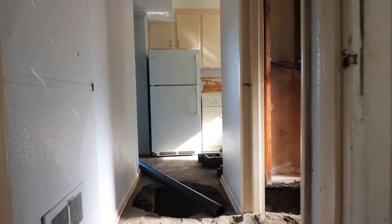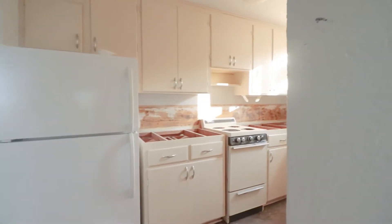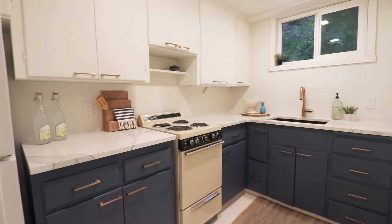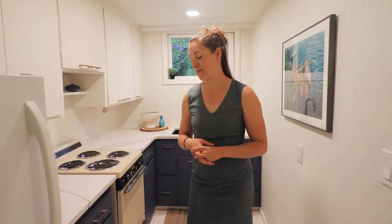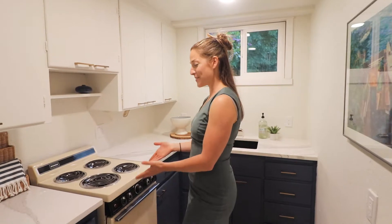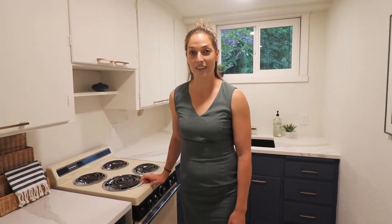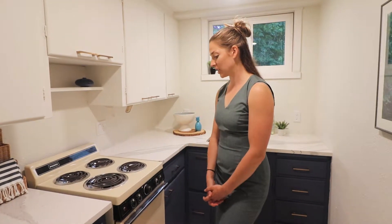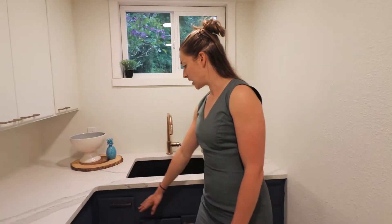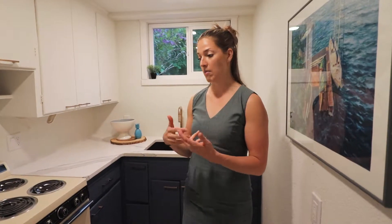Here we are in the separate mother-in-law suite down here — we have one bed, one bath, and an entirely separate kitchen. These cabinets are the original cabinets to the home; we didn't replace them. My favorite thing about this kitchen is this cute little stove. So many contractors that I had in here really loved this stove because you just don't find them this small — they often fit in RVs and things like that. You can see the same type of hardware as upstairs, so it's really an identical kitchen but with the original cabinets refreshed with new hardware.